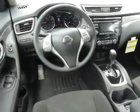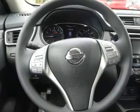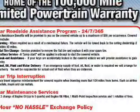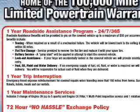Push-button start, dual temperature controls, automatic climate control, a backup camera, and curtain head airbags. Great quality at a great price. Call or click to contact us today.